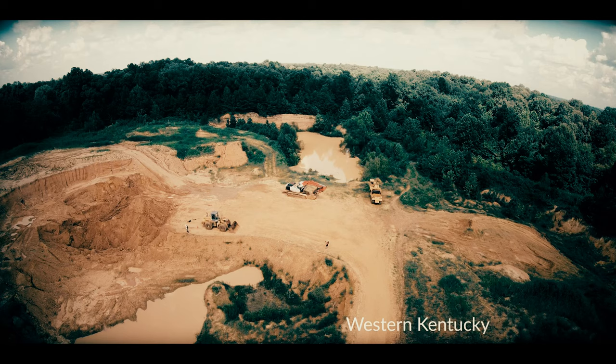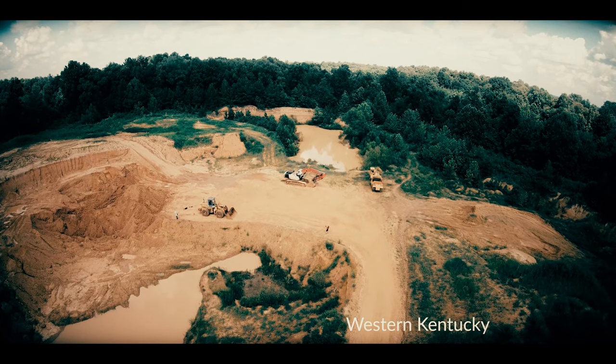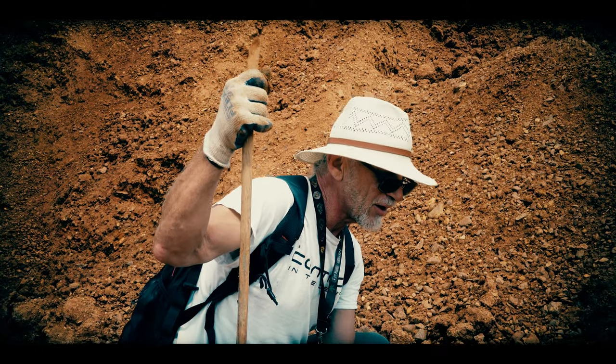This is rock art paradise. It's probably one of the few places in the country, perhaps the world, where there's such a predominance of portable rock art.